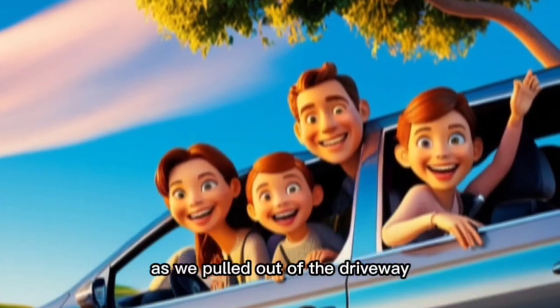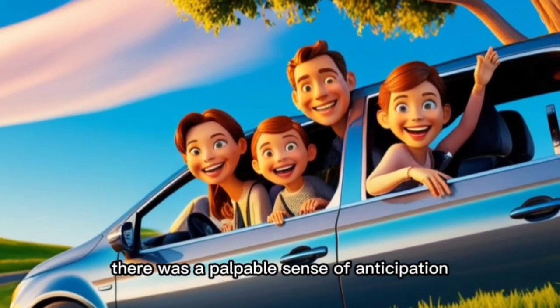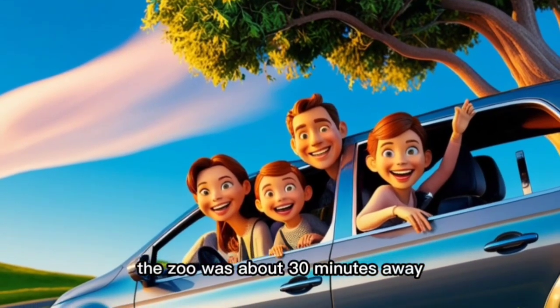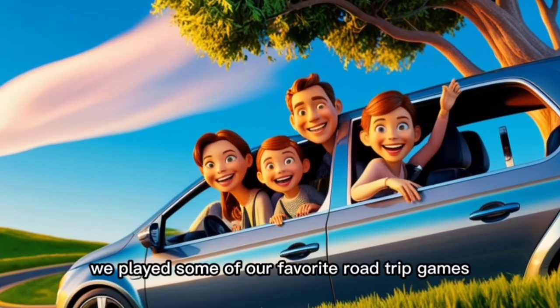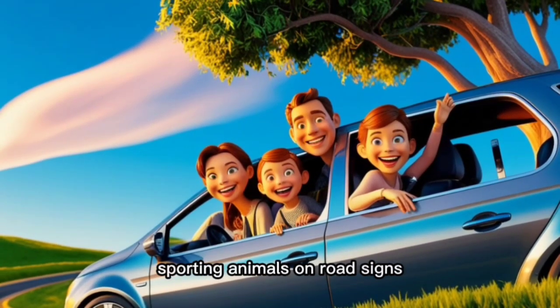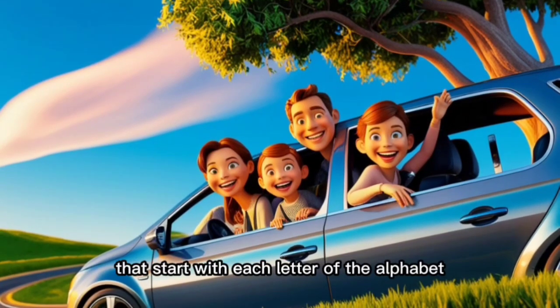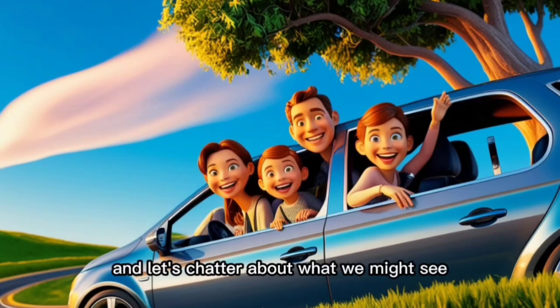As we pulled out of the driveway, there was a palpable sense of anticipation. The zoo was about 30 minutes away, and as we drove, we played some of our favorite road trip games — spotting animals on road signs, naming animals that start with each letter of the alphabet, and of course, listening to the kids' endless chatter about what we might see.